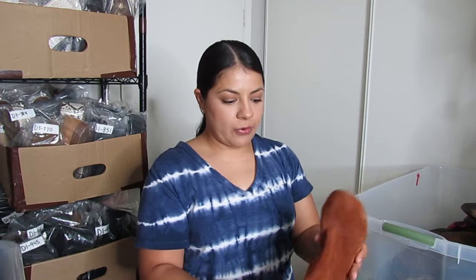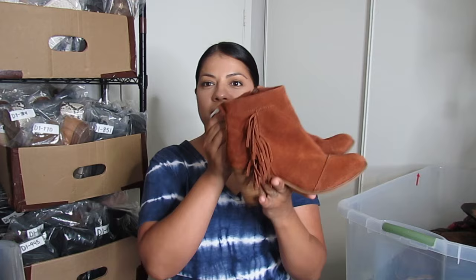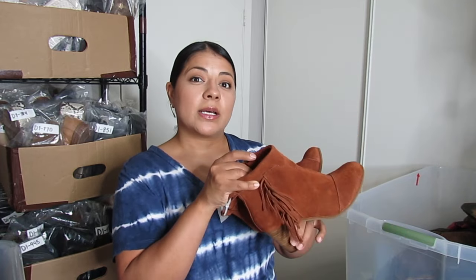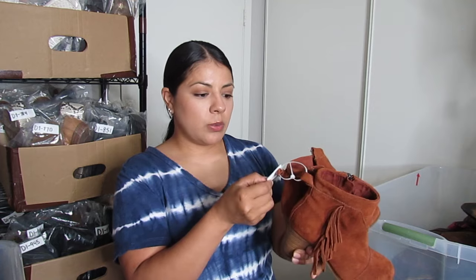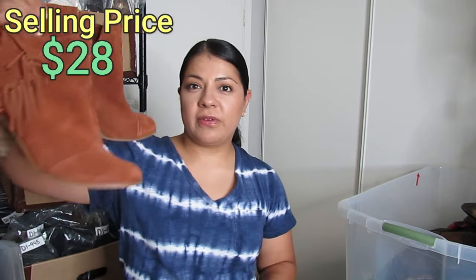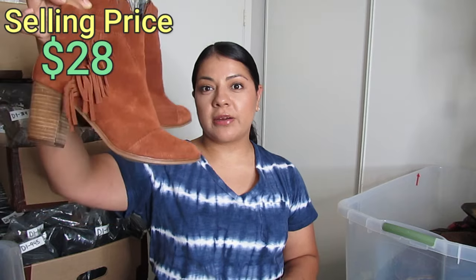These I went back and forth on because I'm finding that fringe boots are not doing as well as they used to — not many people are looking for the fringe style. But I like the color a lot and these were only $3. They are Toms western fringe burnt orange booties — a perfect fall color — so I think they'll have no trouble moving. Hopefully I can get closer to the $28 mark.